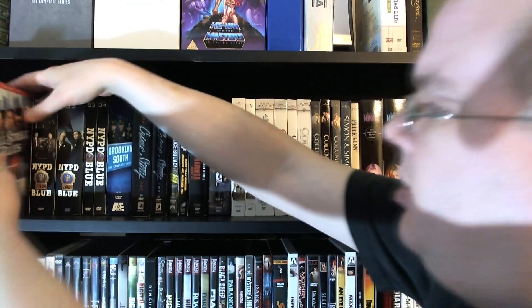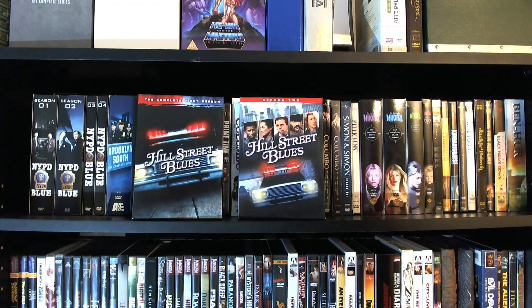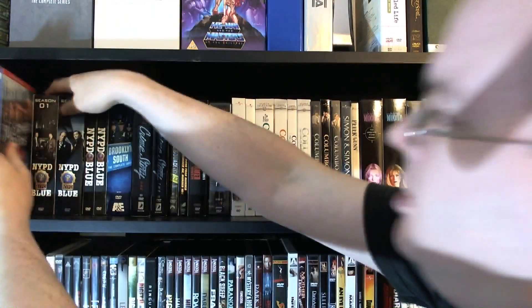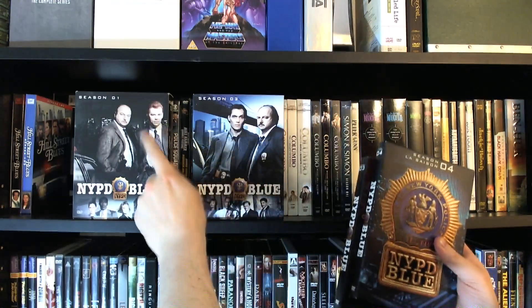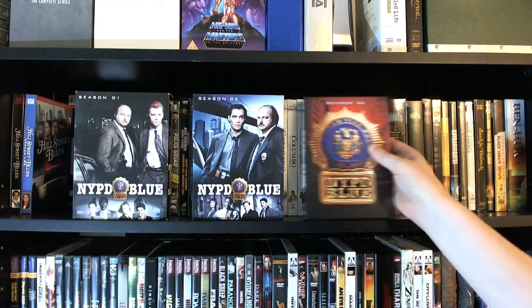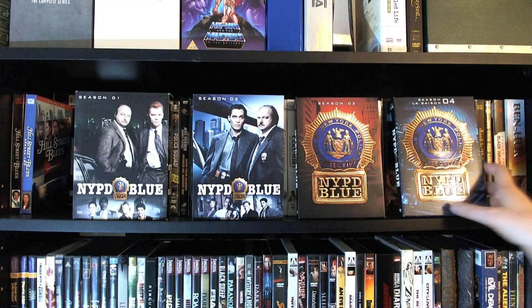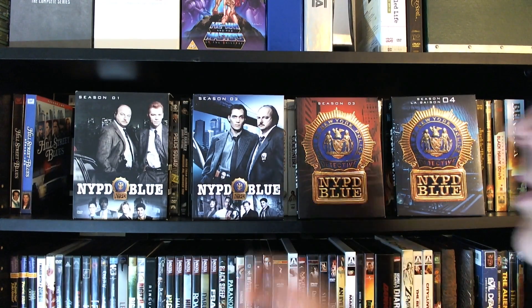Here we have some of the greatest cop shows ever made. We've got seasons one and two of Hill Street Blues — great show. I wish they'd released the other five or six seasons; sadly, the DVD releases are in limbo. Another one where the DVD releases are in limbo is one of the other greatest cop shows ever made: NYPD Blue, featuring a very young, pre-CSI Miami David Caruso. Here we have all four seasons that have been released thus far, and seasons five through eleven are in limbo. We have no idea if they're ever going to finish them.